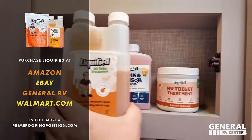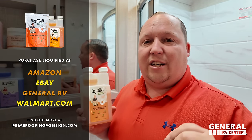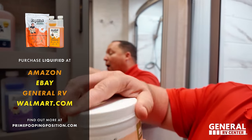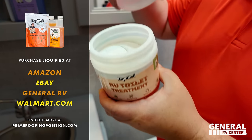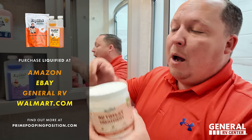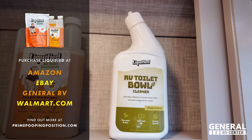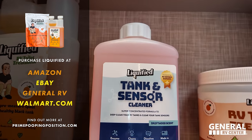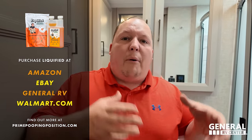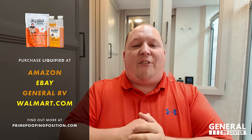Liquified is our brand of RV toilet tank treatment created by Century RV in partnership with Matt's RV Reviews — this is actually our business and we make the best toilet treatment in the industry. We now have new products: drop-ins, a new powdered formula, toilet bowl cleaner with no harsh chemicals that won't kill your tank enzymes, and sensor cleaner — which is like a drain cleaner before you call the plumber. Check out our whole selection at liquifiedrv.com or search on Amazon.